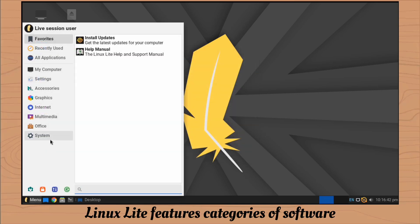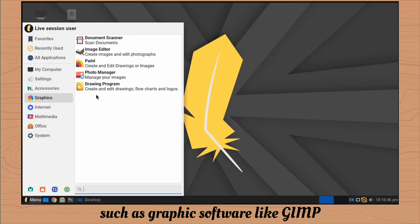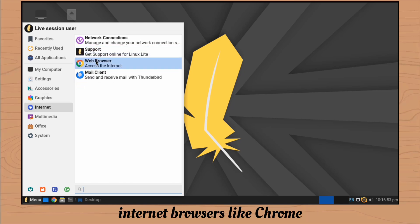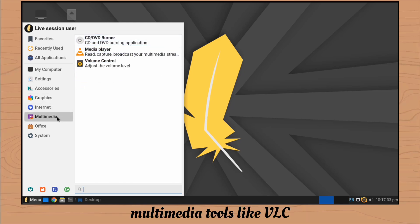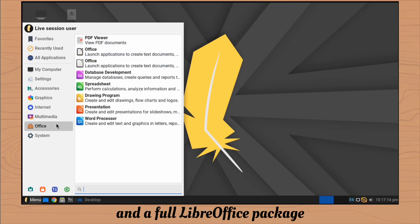Linux Lite features categories of software such as graphic software like GIMP, internet browsers like Chrome, multimedia tools like VLC, and a full LibreOffice package.